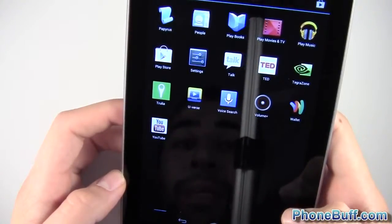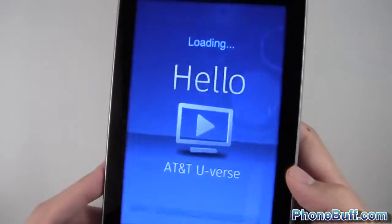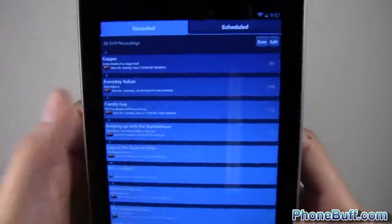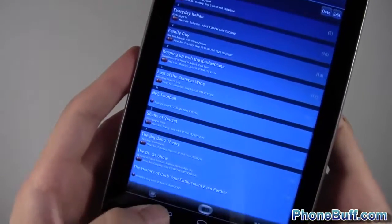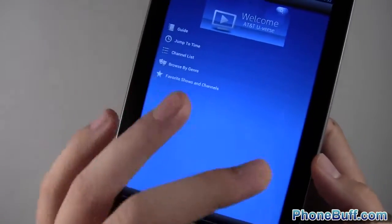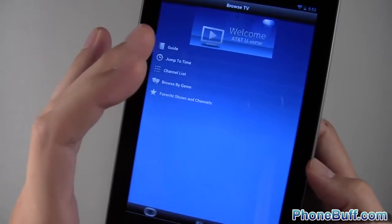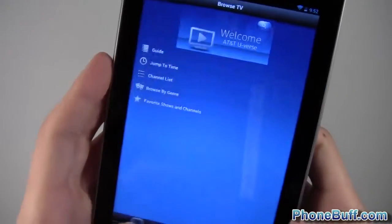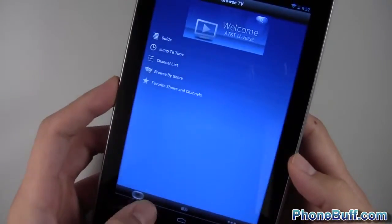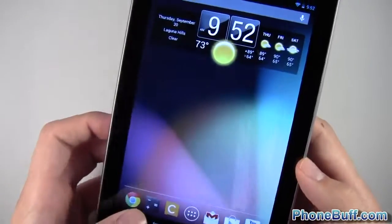I have AT&T U-verse so I can go through all my recordings and manage or delete them. It is a bit disappointing that the iOS version has a better U-verse app — it actually includes a remote to control your TV from your phone or tablet — while the Android version doesn't have that yet. That's been a recurring theme over the last couple of years where iOS gets new features first, but it's not a huge deal since I have a physical remote.